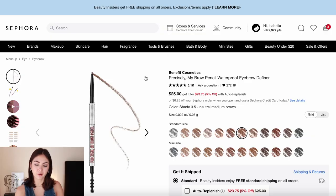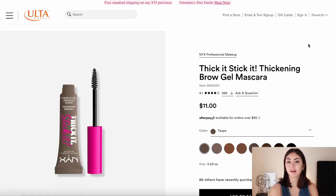For the brows, they're very consistent throughout all her looks — nothing crazy. She respects her natural brow shape and keeps them very well groomed; she may even tint them. I'd recommend the Benefit Cosmetics Precisely My Brow Pencil because she definitely has softer brows — it's either a powder or a pencil, just a standard precise fill. If you want something easier, the NYX Thicket Sticket Thickening Brow Gel Mascara at $11 will fill and groom your brows in one step without looking too intense.